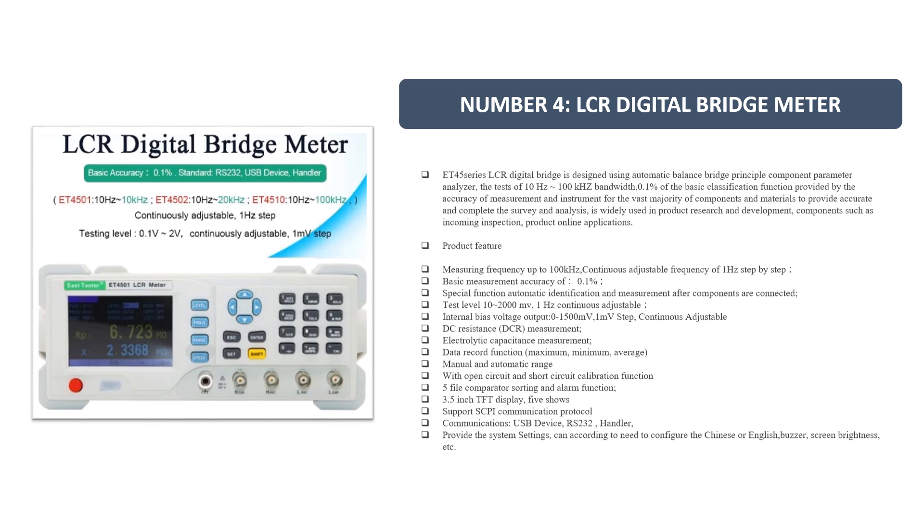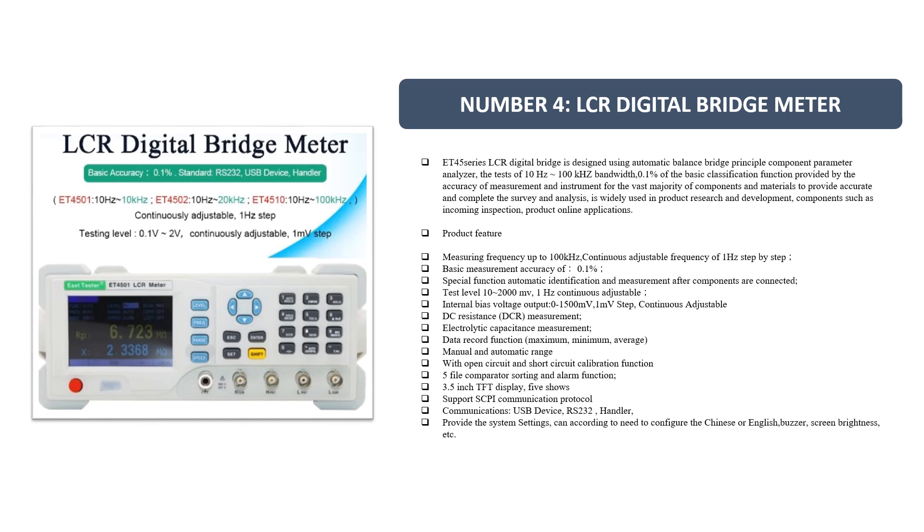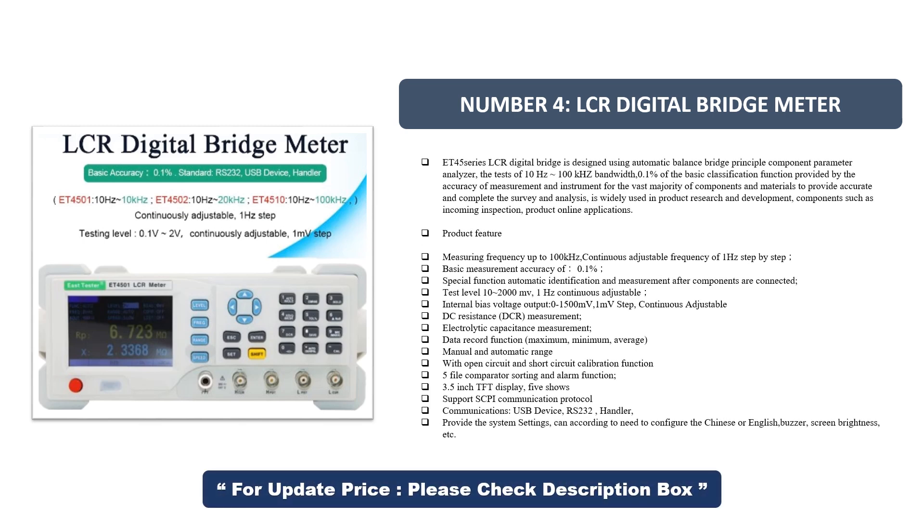Number 4: LCR Digital Bridge Meter ET45 Series. This LCR Digital Bridge is designed using the automatic balance bridge principle as a component parameter analyzer. It tests 10 Hz to 100 kHz bandwidth with 0.1% basic measurement accuracy, providing accurate and complete survey and analysis for the vast majority of components and materials. It is widely used in product research and development, component incoming inspection, and online product applications.